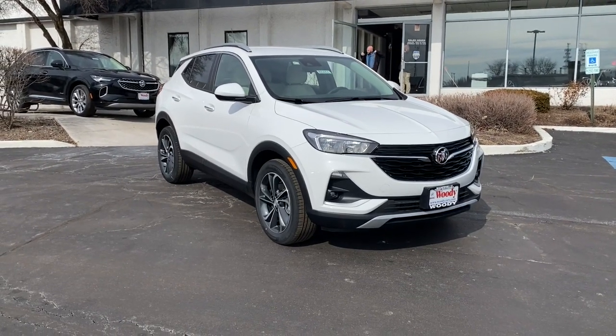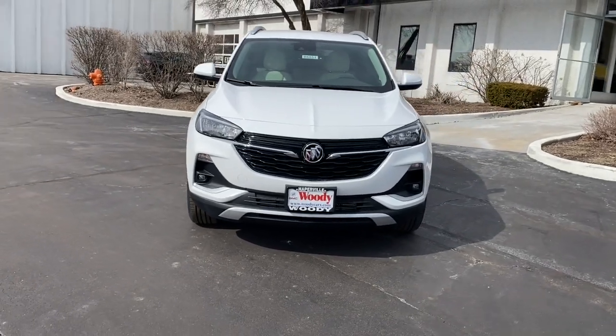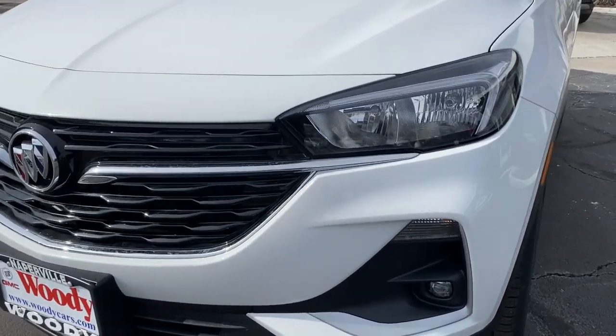This could be the car for you. The 2023 Buick Encore. The Encore's sleek styling, efficiency, power, and nimble handling makes navigating your world fun and luxurious.